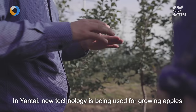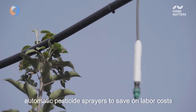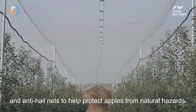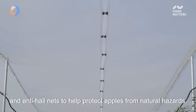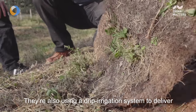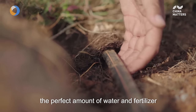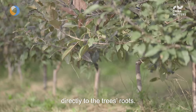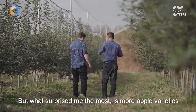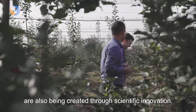In Yantai, new technology is being used for growing apples: automatic pesticide sprayers to save on labor costs, and anti-hail nets to protect apples from natural hazards. They're also using a drip irrigation system to deliver the perfect amount of water and fertilizer directly to the tree's roots. But what surprised me the most is that more apple varieties are also being created through scientific innovation.